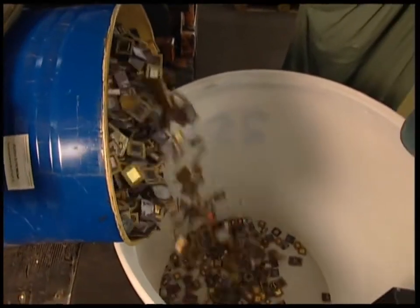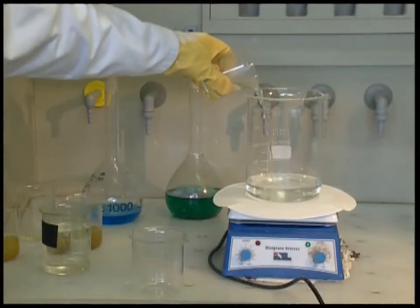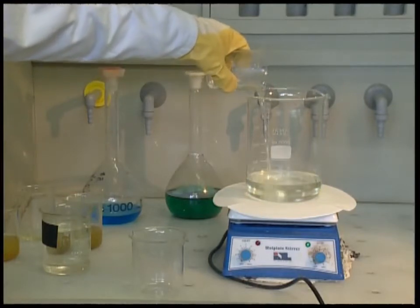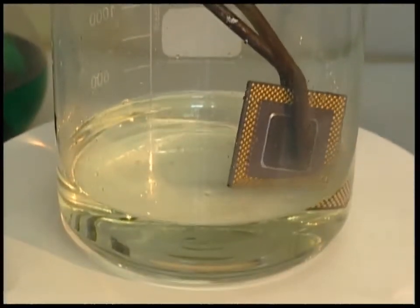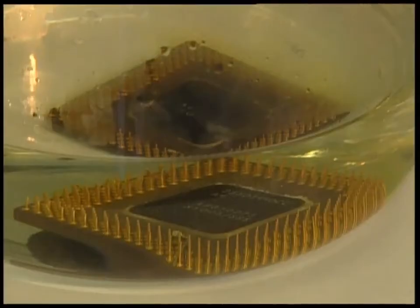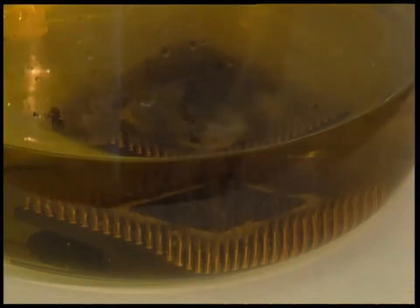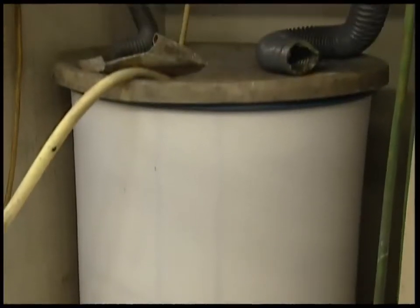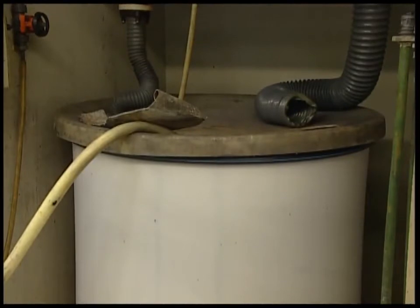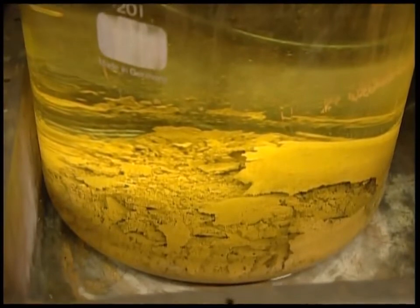These microprocessors are the easiest to recycle, as the only metal contained in them is gold. A mix of hydrochloric acid and nitric acid is used to separate the gold from the ceramics. Hundreds at a time are dissolved in a large barrel.